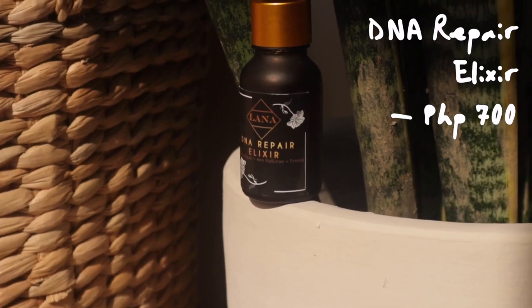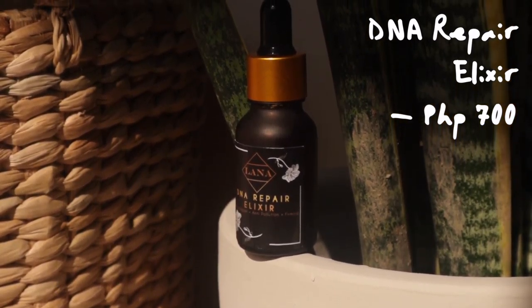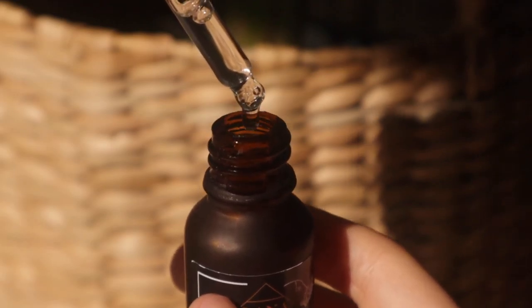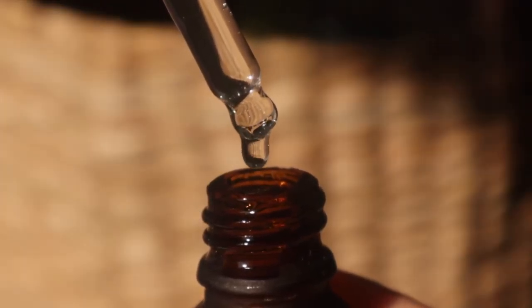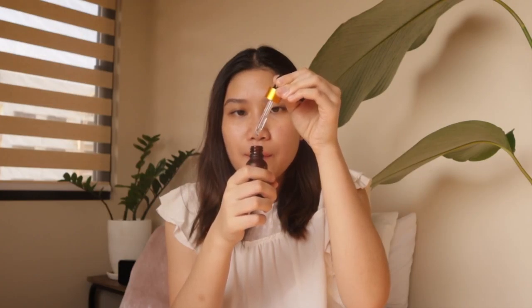The last one is the DNA Repair Elixir. This is an intense repair — it's also anti-pollution and firming. The consistency — I thought it was going to be like an oil, but it is not. It is very goopy but not that goopy. It also smells good.